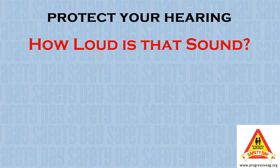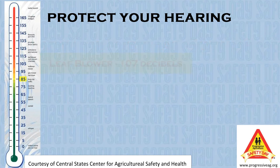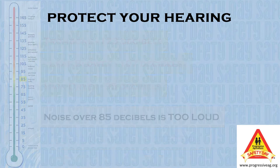I can then take the decibel readings and compare them to other sounds on a decibel chart. So, what can we do to protect our hearing from loud noises?